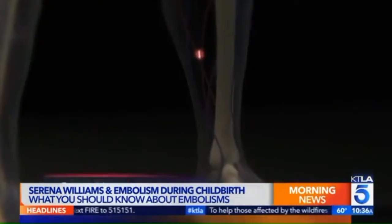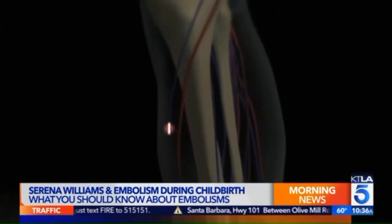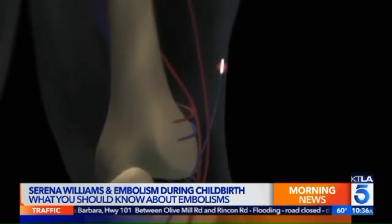A pulmonary embolism is basically a blood clot in the lung. However, it starts elsewhere — it typically starts in the deep veins, such as in your legs. It breaks off and then travels back to the heart. The heart, being the pump that it is, pumps it out into the lungs, and that's where the problem lies. They can be very lethal, especially if the clot is big.